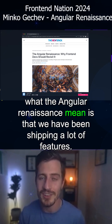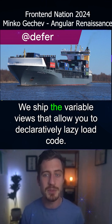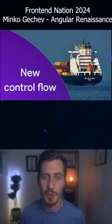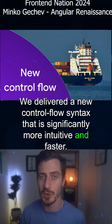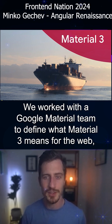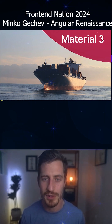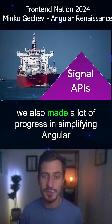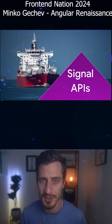In short, what the Angular Renaissance means is that we have been shipping a lot of features. We shipped deferrable views that allow you to declaratively lazy load code. We delivered a new control flow syntax that is significantly more intuitive and faster. We worked with the Google Material team to define what Material 3 means for the web and delivered Angular Material 3. And together with this, we also made a lot of progress in simplifying Angular's reactivity story with signals.